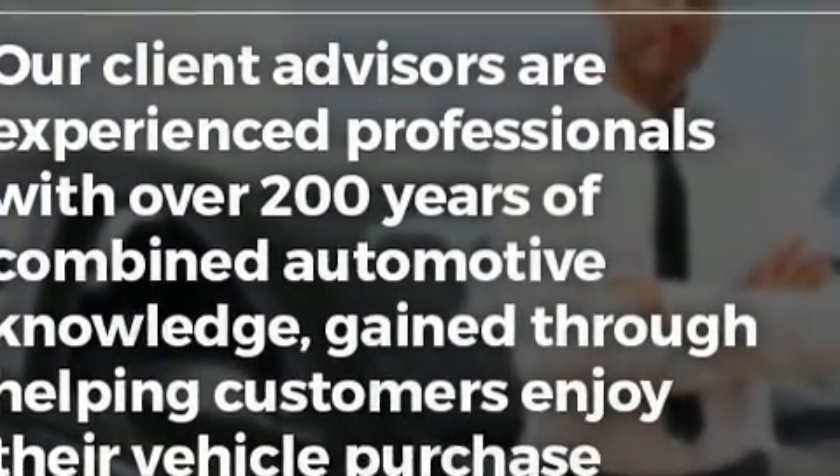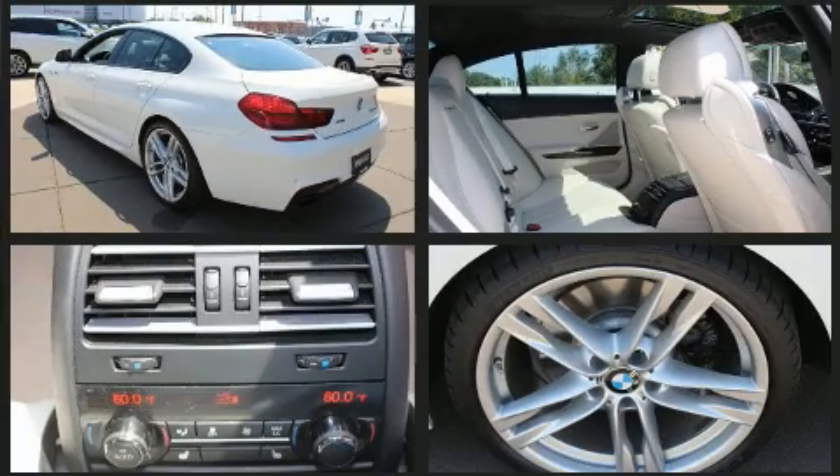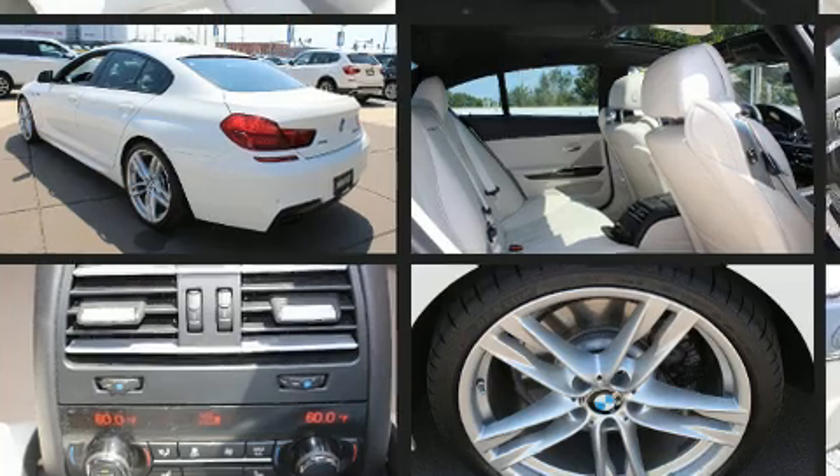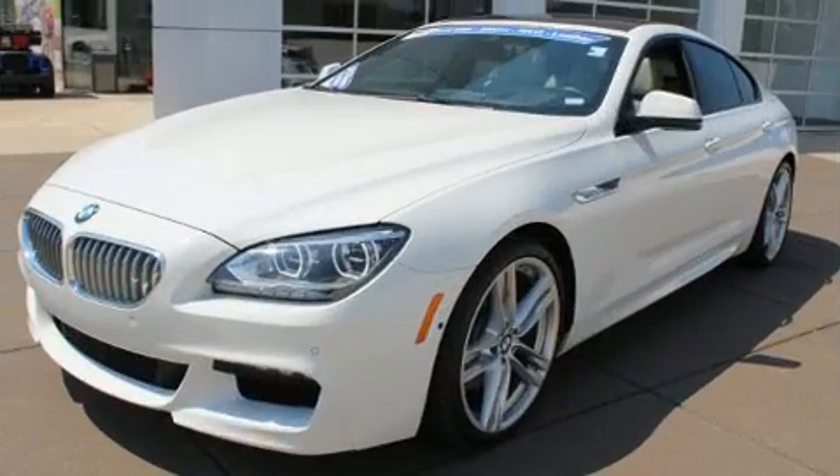Turbocharger technology provides forced air induction, enhancing performance while preserving fuel economy. It includes leather upholstery, an automatic dimming rearview mirror, heated door mirrors, and seat memory.